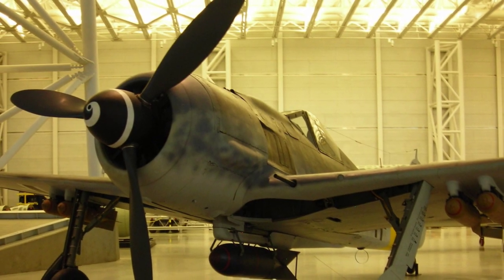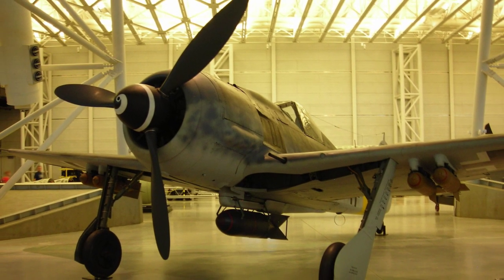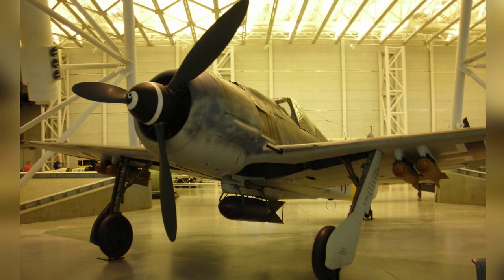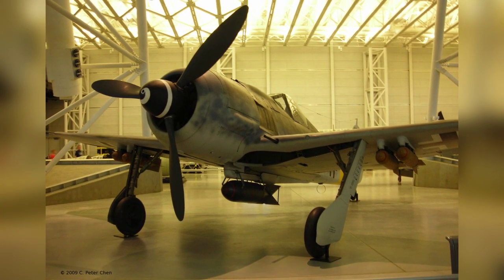A photo of an FW-190F fighter is on display at the Smithsonian Air and Space Museum Udvar-Hazy Center in Chantilly, Virginia, United States. The photo was taken on April 26, 2009.